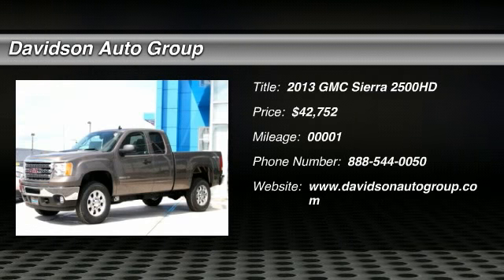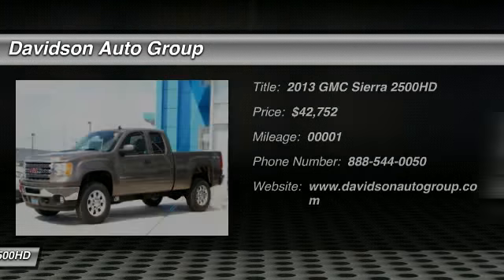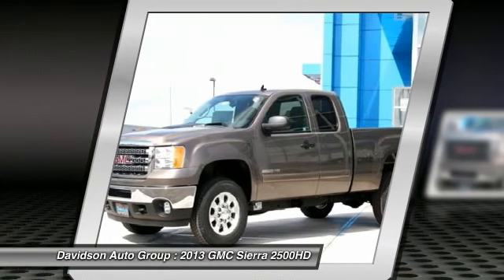SLE Trim, Mocha Steel Metallic Exterior and Ebony Interior. Onboard Communication System, Satellite Radio, SLE Preferred Package, Aluminum Wheels, 4X4, Flex Fuel, Heated Mirrors.